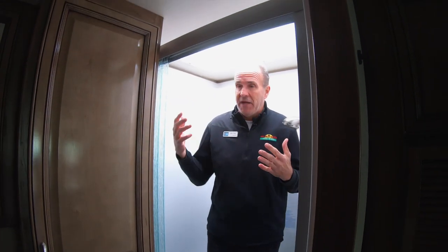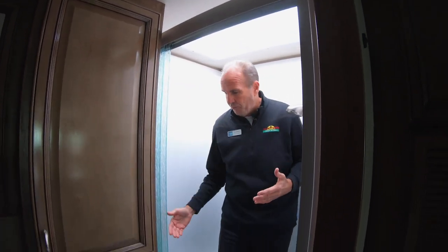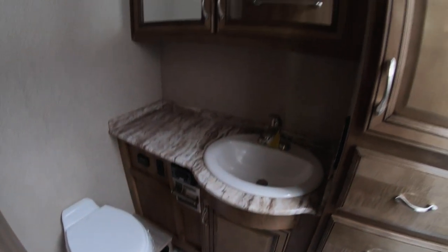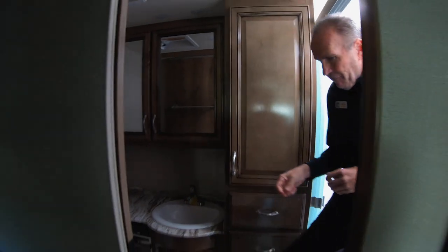I'm 6'3" — if that helps any — but you've got plenty of room to move around and maneuver. There's even a seat to sit down if you wish. Yeah, it kind of speaks for itself.